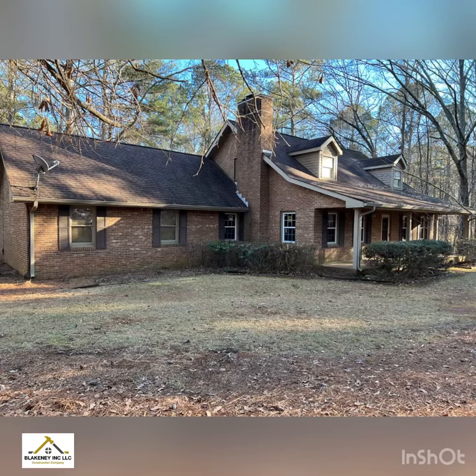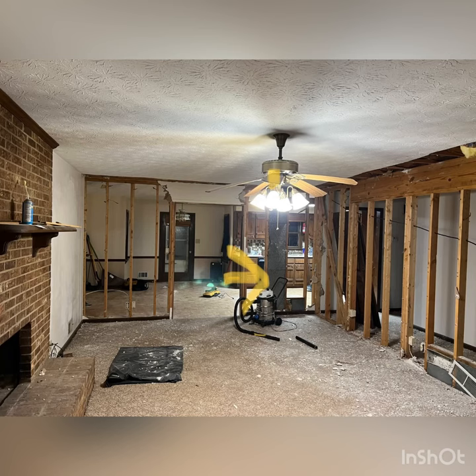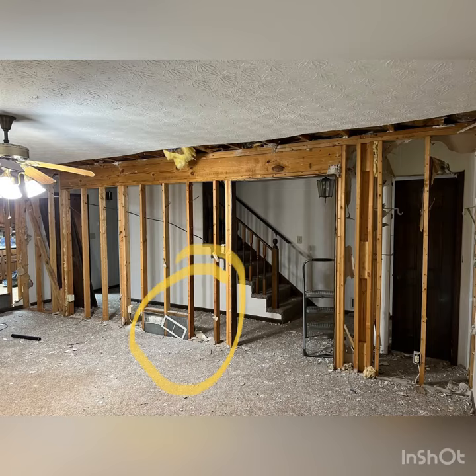Real quick y'all, I just purchased this property right here in Georgia, and we're gonna get into flipping it. I'm gonna knock out a flip of these walls — I got a few of these walls right here.